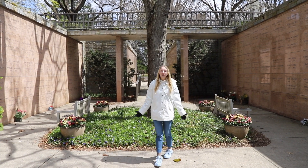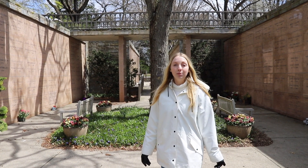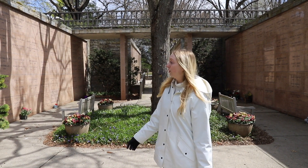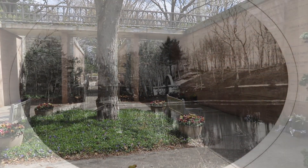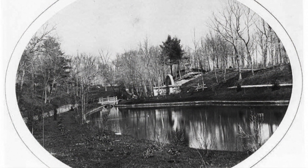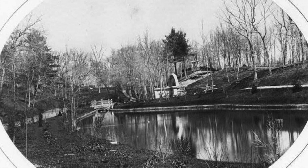This used to be the site of another receiving tomb on Mount Auburn's grounds. In the 1870s, they built the receiving tomb at Auburn Lake, but now it's Auburn Court Crypts. This is a photo from Mount Auburn's archives showing what the Auburn Lake receiving tomb looked like in the 1800s.